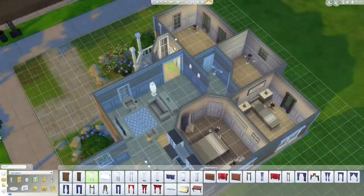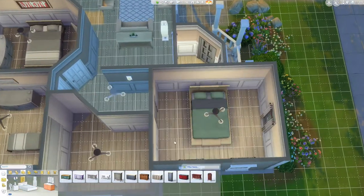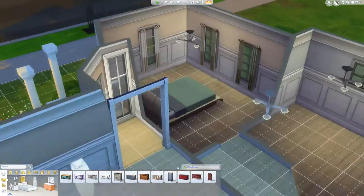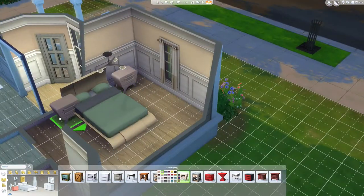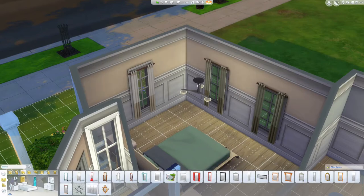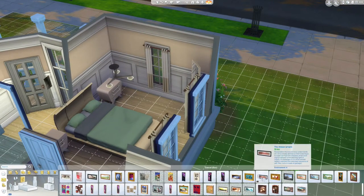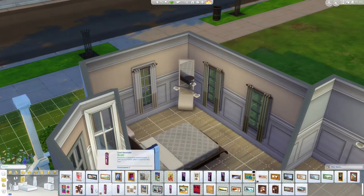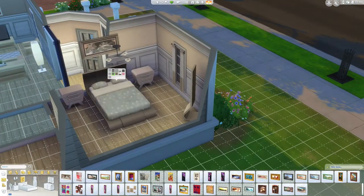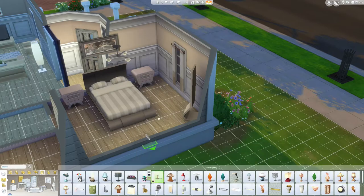The last bedroom I work on is what I would consider the master bedroom. It will have a door to the bathroom, although the bathroom is shared between the other two bedrooms. It's the largest of the bedrooms, towards the front of the house and has the most space. I went with very modern furniture in this one, all keeping with the same color scheme, and I really like the way this room turned out.